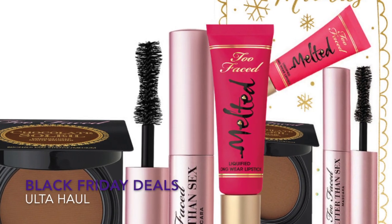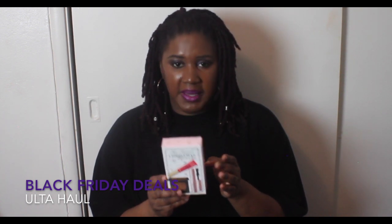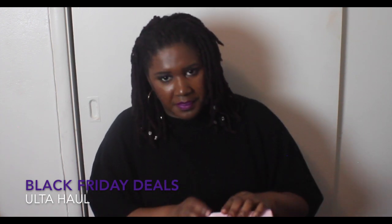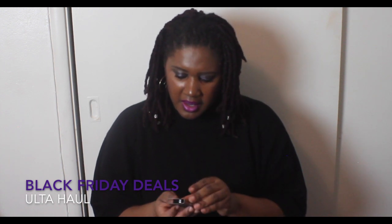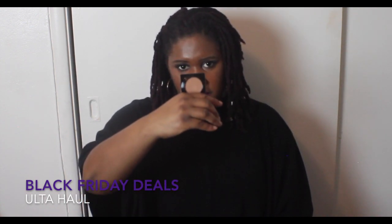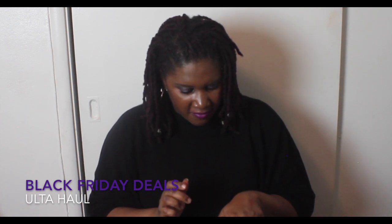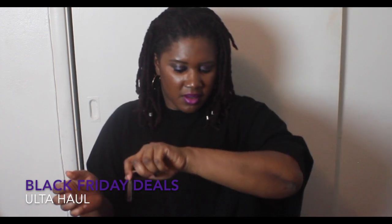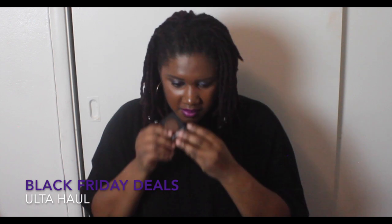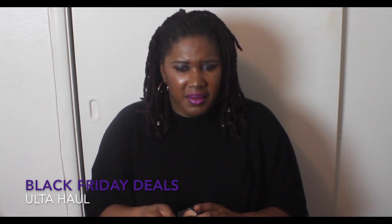The first holiday set I purchased was the Too Faced Christmas Miracles. It comes with a deluxe bronzer, a melted candy lippy, and a better-than-sex deluxe size. I believe this was $12. It comes with a chocolate soufflé in medium and deep bronzer — but I don't think they put the right one in, because that is not even close to medium and deep. It smells like chocolate, which I like, but it's definitely not a bronzer — if anything it's more of a highlight.